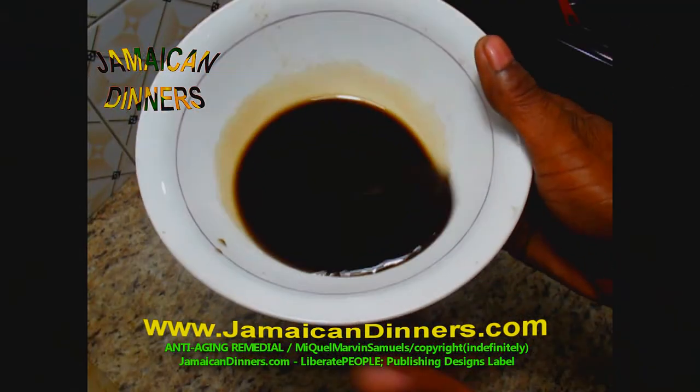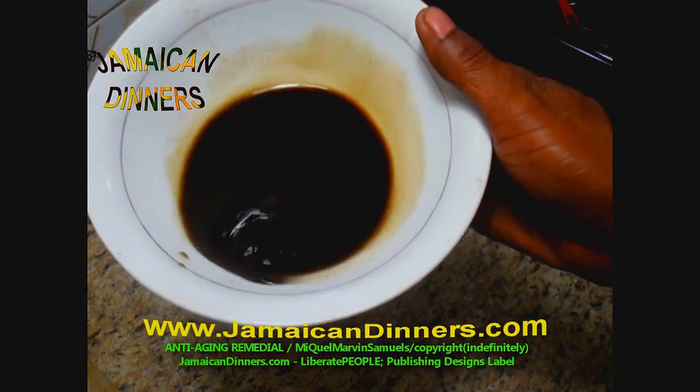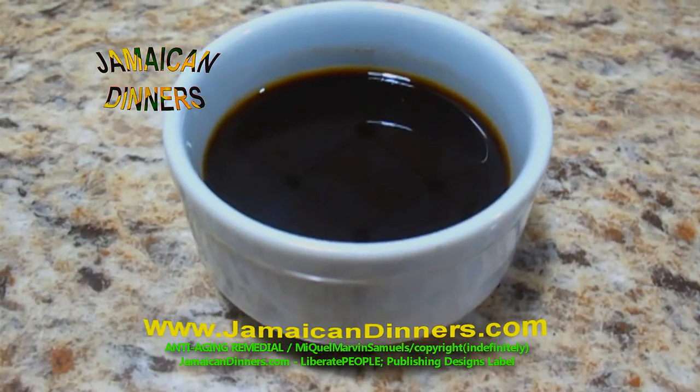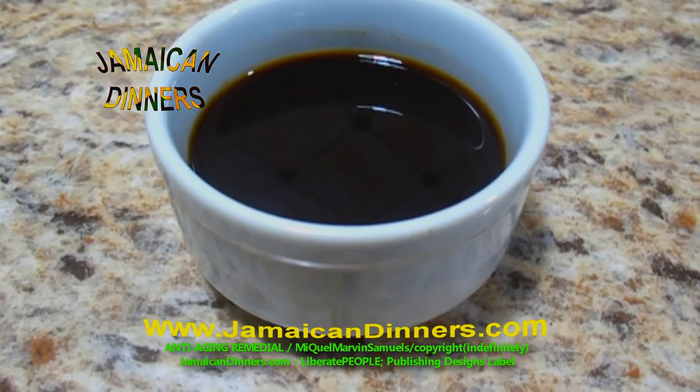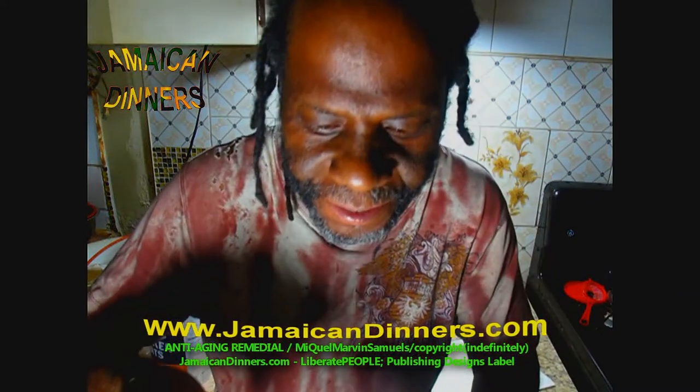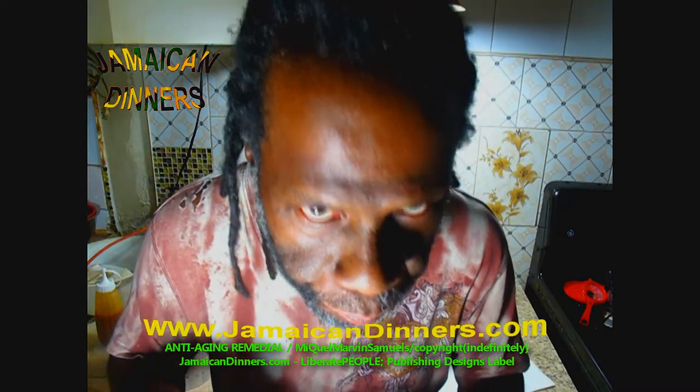You might be wondering if it's supposed to be this black — yes, it's supposed to be this dark. It's not spoiled, it's very very good. The way I store it, it will never get contaminated. This is a pure, rich homemade noni juice — very expensive in the stores.